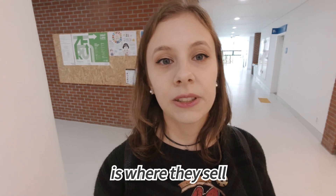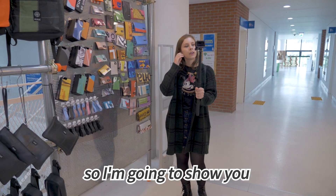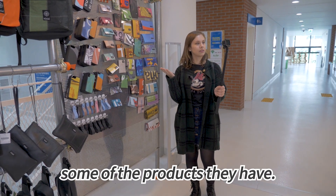Here on the second floor is where they sell some of the things they make. I'm gonna show you some of the products they have.